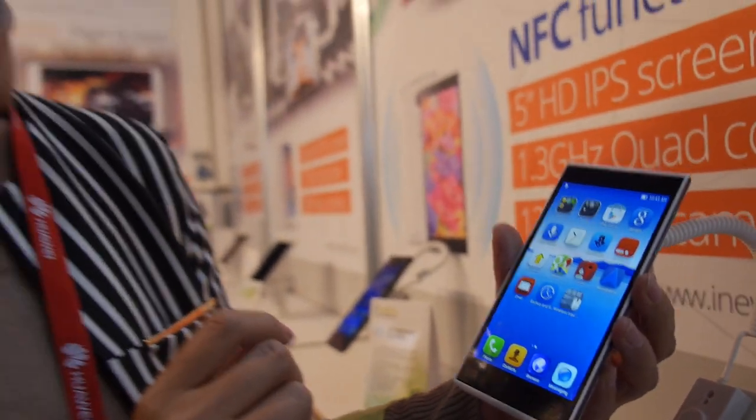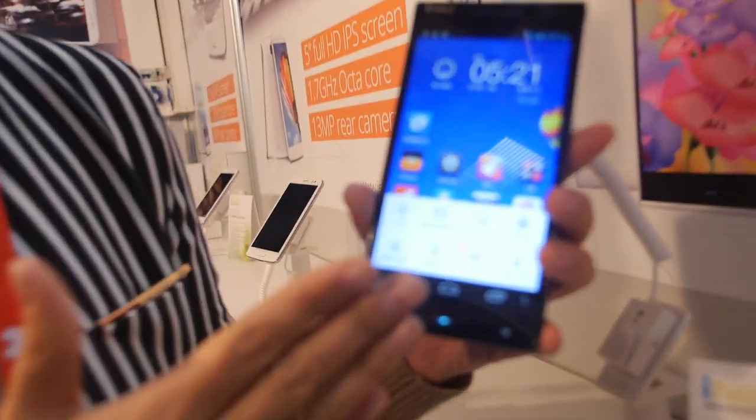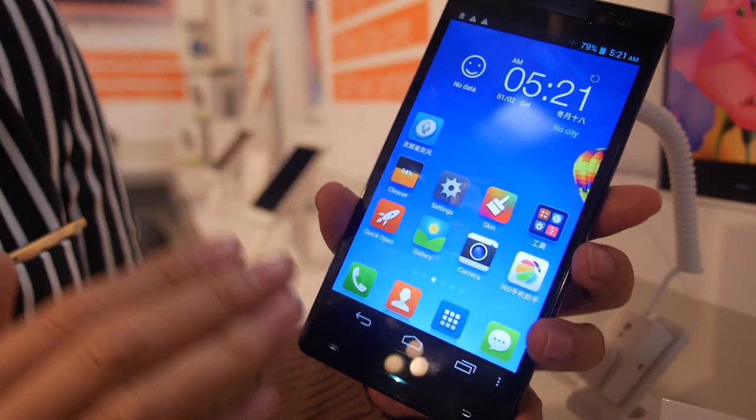You can do octa core? Octa core? We have the quad core items, like this one — not only an engineering sample, but it will be mass production next month. It's quad core, 5.5 inch.